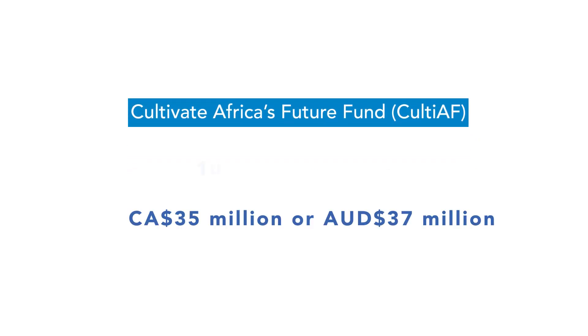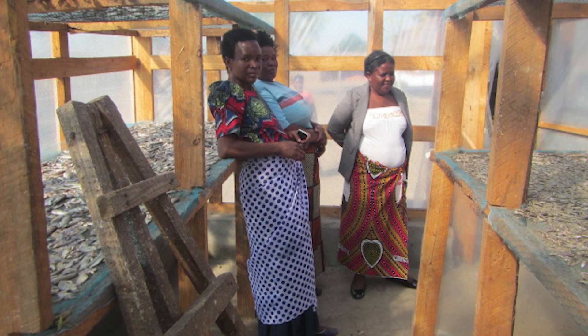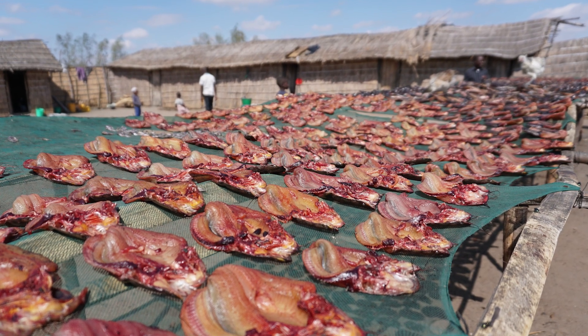The Cultivate Africa's Future Fund, CultivatAF, a 10-year $35 million Canadian dollar (approximately $37 million Australian dollar) joint program of the International Development Research Centre, IDRC, and the Australian Centre for International Agricultural Research, ACIAR, has been supporting the gender-inclusive financing for scaling up improved fish processing technologies project in Malawi.